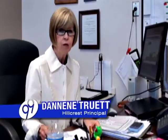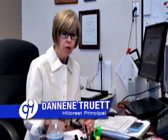I'm Deneen Truitt, principal of Hillcrest Middle School. And I'm here to talk about our program, Gateway to Technology.